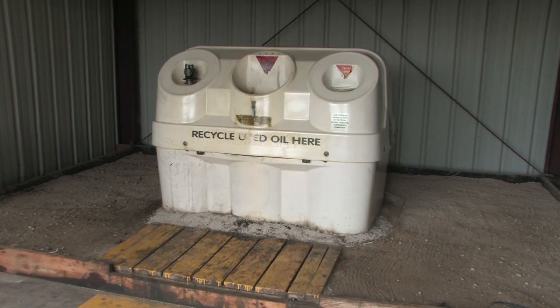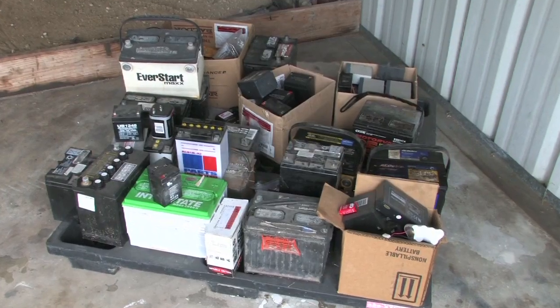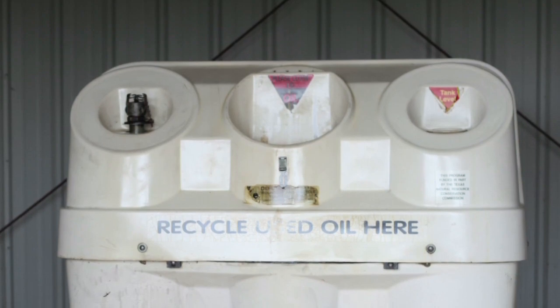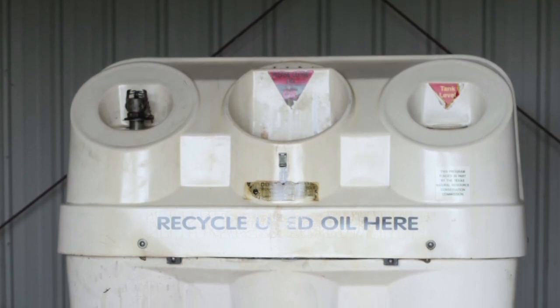We also take motor oil, lead acid batteries, and used filters. For the oil, it's five gallons per person per week, and it's open to anyone. We only allow do-it-yourselfers who change their oil at home. If you don't have anywhere to dispose of it, you can go ahead and recycle it and drop it off here.